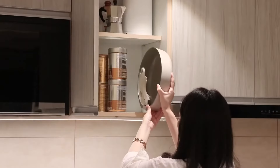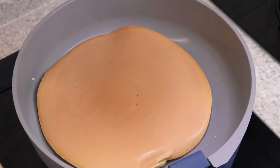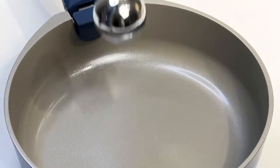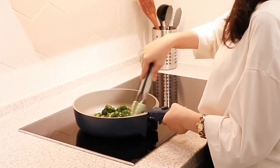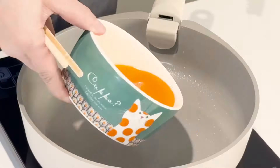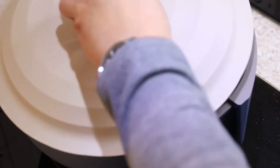Employing the latest ceramic technology, the Asthma Versatile Pan delivers non-toxic, great nonstick performance. Through numerous tests, it promises premium quality and long-lasting durability. With its universal steel bottom, it works with all heating methods, and its deeper body easily handles various cuisines.